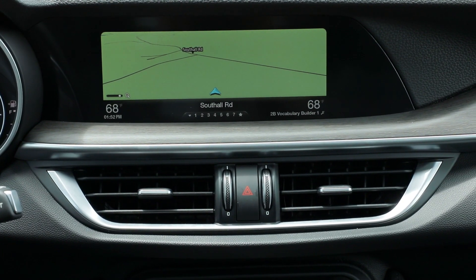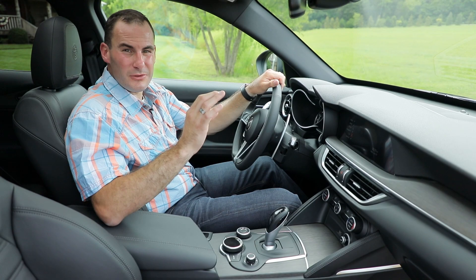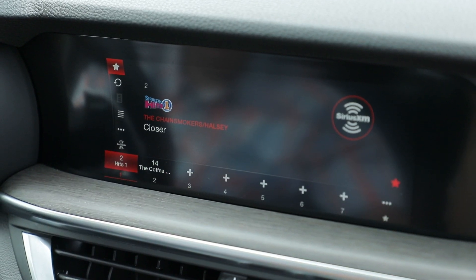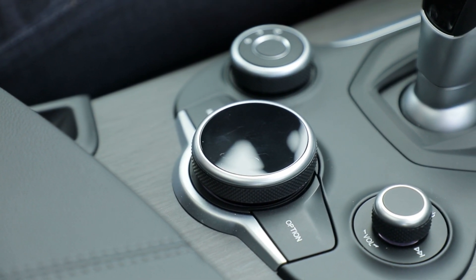This infotainment system feels like a bad interpretation of BMW's iDrive, and there's a hint of Audi MMI in there as well. In some scenarios, it can take a minimum of three to four clicks of this controller just to change your radio presets.